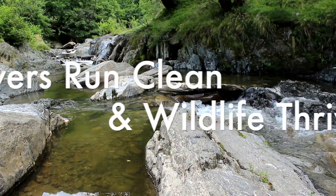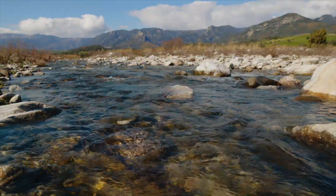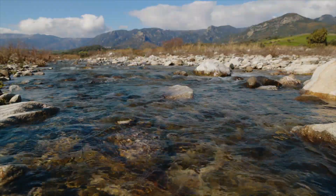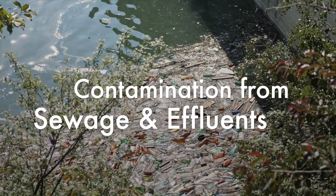Imagine a world where rivers run clean and wildlife thrives. But in reality, our waterways often face contamination from sewage and industrial effluents.